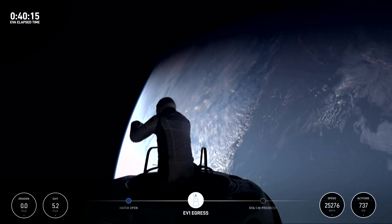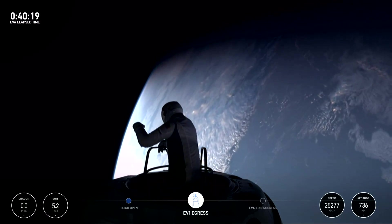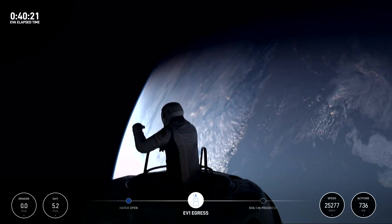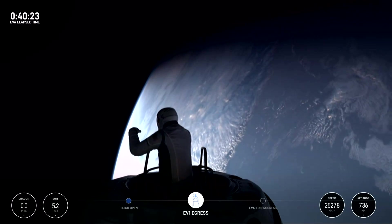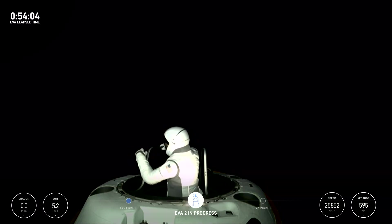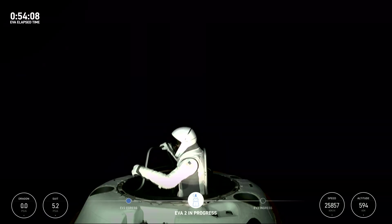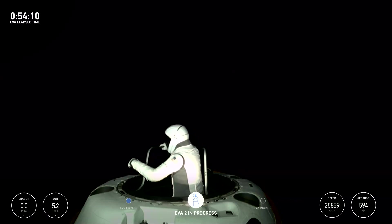Earlier this morning on flight day three, the four crew members of the Polaris mission were exposed to the vacuum of space after opening the hatch. Isaacman and Gillis made their way outside the vehicle separately to conduct a handful of tests. In the future, we can likely expect more missions like these as SpaceX works to continue upgrading the technology. We will have to wait to see how it progresses and the impact it has on the space industry. Thank you very much for watching.